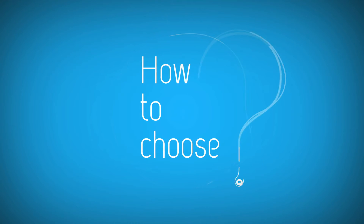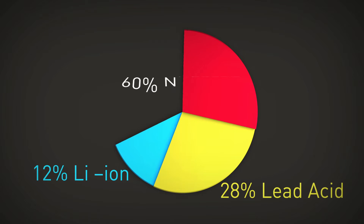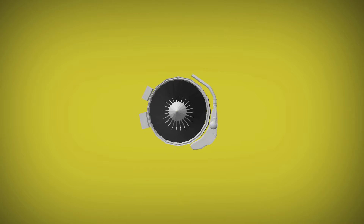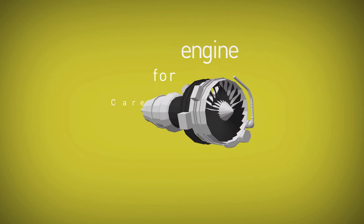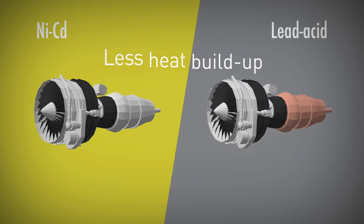But how to choose the best battery for your flight profile? Looking at statistics, the market is clearly giving the answer: NICAD. Why? Facts. First, NICAD batteries are better for engine and APU starting. Compared to lead-acid technology, the start-up is quicker, causing less heat build-up in the hot section.